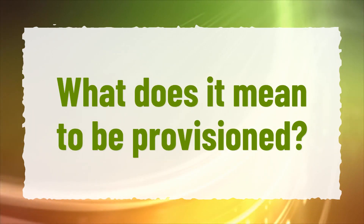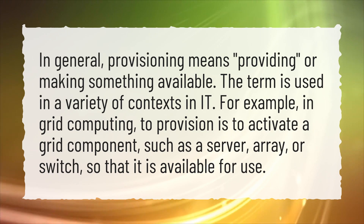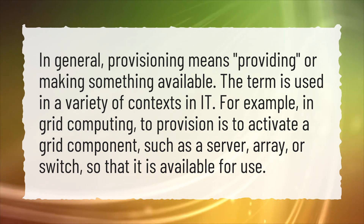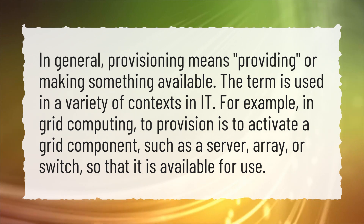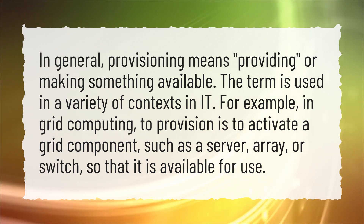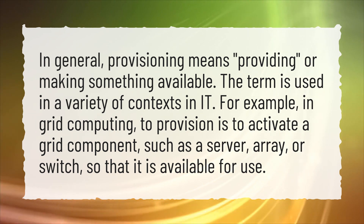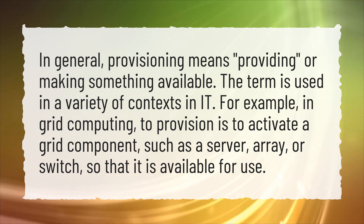What Does It Mean To Be Provisioned? In general, provisioning means providing or making something available. The term is used in a variety of contexts in IT. For example, in grid computing, to provision is to activate a grid component, such as a server, array, or switch, so that it is available for use.